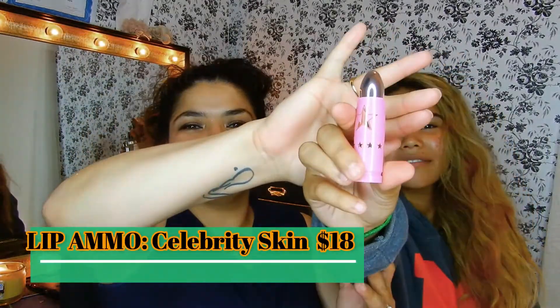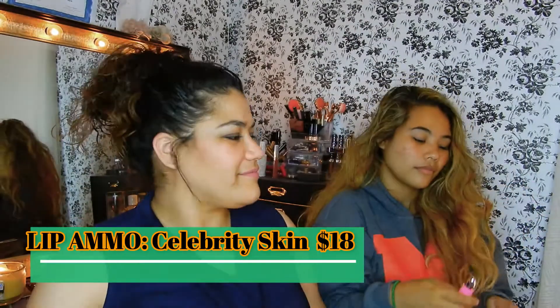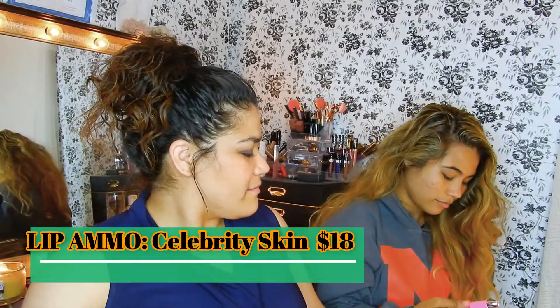This is the Celebrity Skin — the bullet. That's the bullet. It's self-explanatory. What goes really good with your skin tone is if you have like a brown liner.